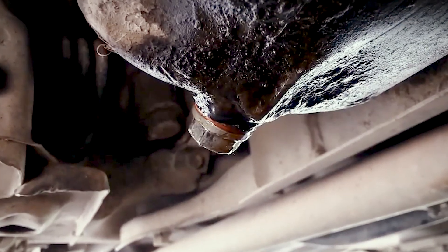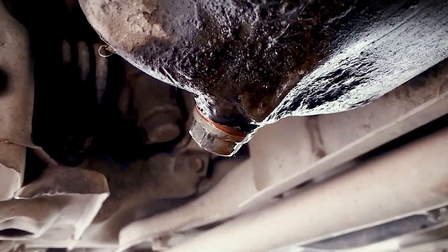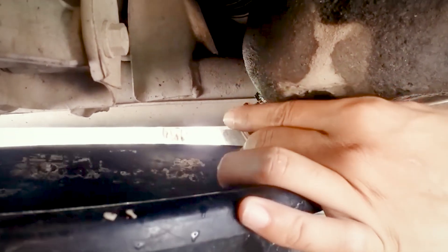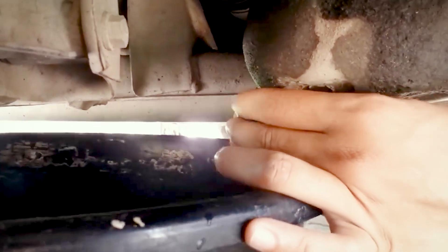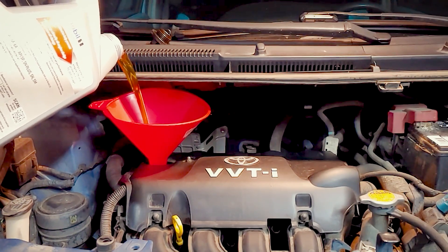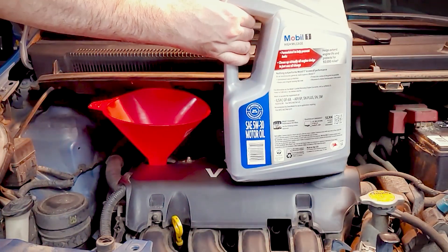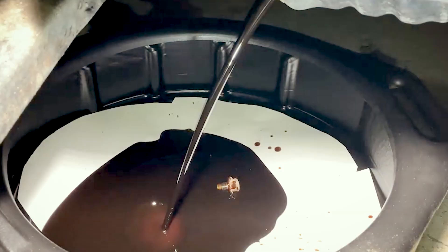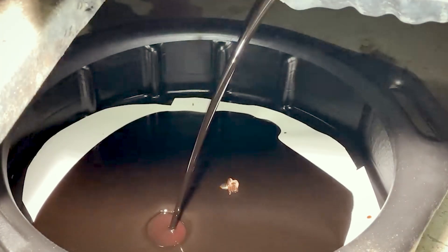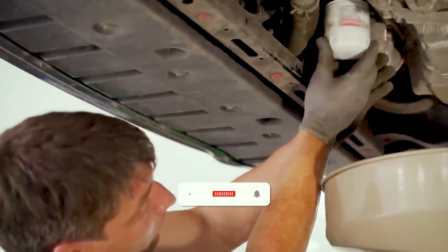Did you know synthetic oils often have a much higher viscosity index than conventional oils? That means they stay consistent across hot and cold extremes, giving you more reliable protection. On the flip side, many people still trust Group 3 oils marketed as synthetic, even though they don't deliver the same stability. These details are rarely explained at the service counter, yet they directly impact whether your oil protects or quietly fails when conditions get extreme. In this video, we'll uncover why that difference matters and how it could be the key to your engine's long life.